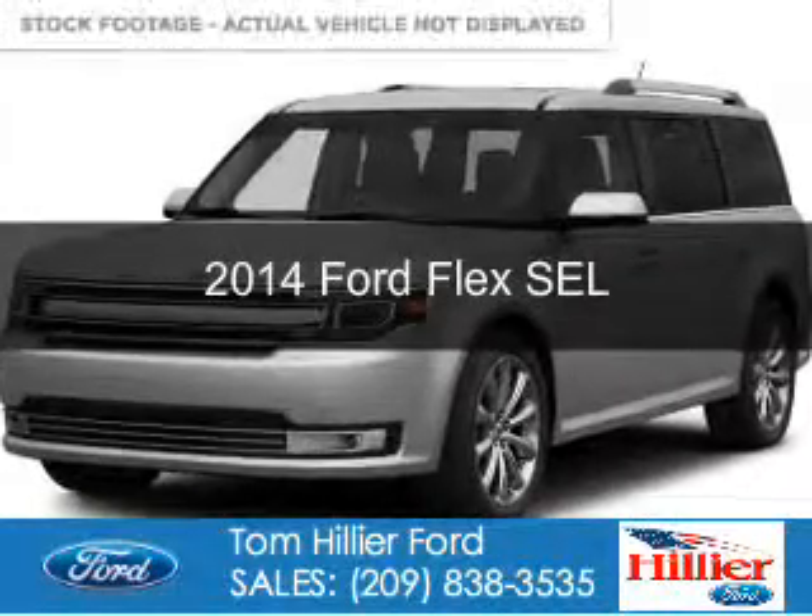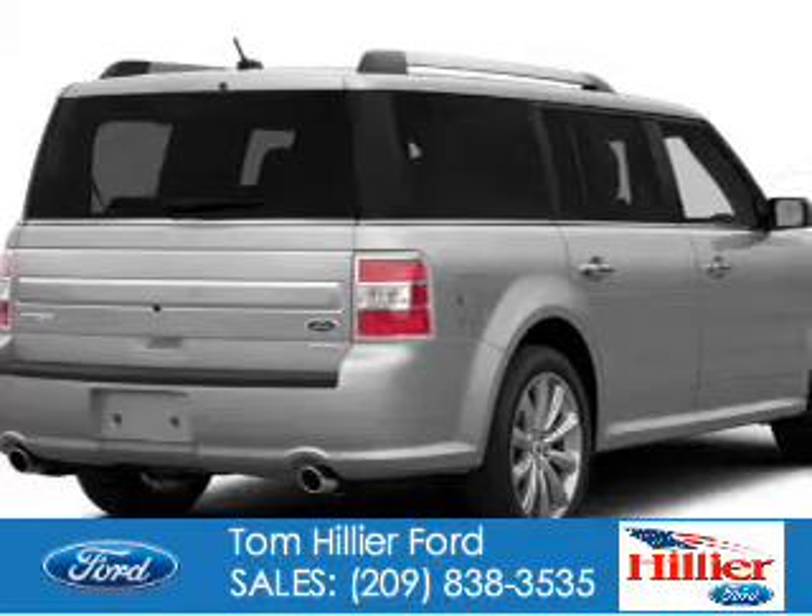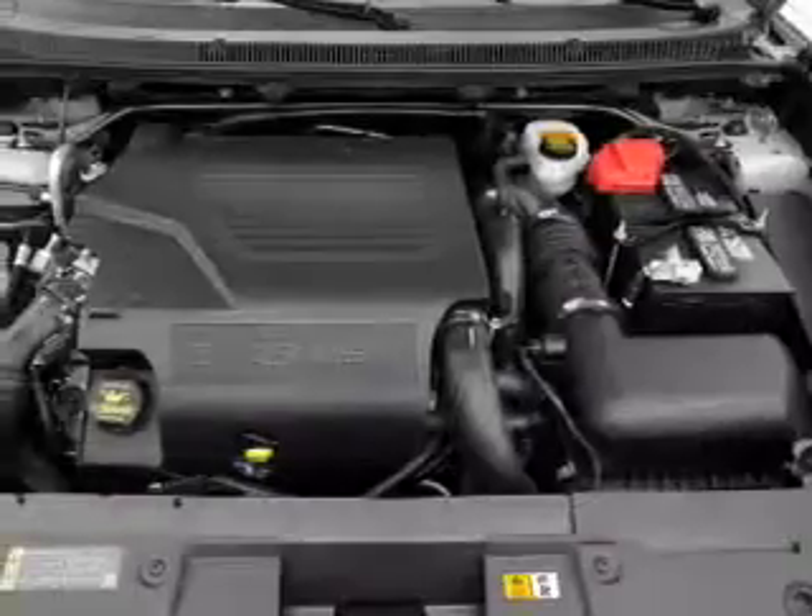This is a new 2014 Ford Flex. It's powered by front-wheel drive, a 3.5-liter, 6-cylinder engine, and a 6-speed automatic transmission.